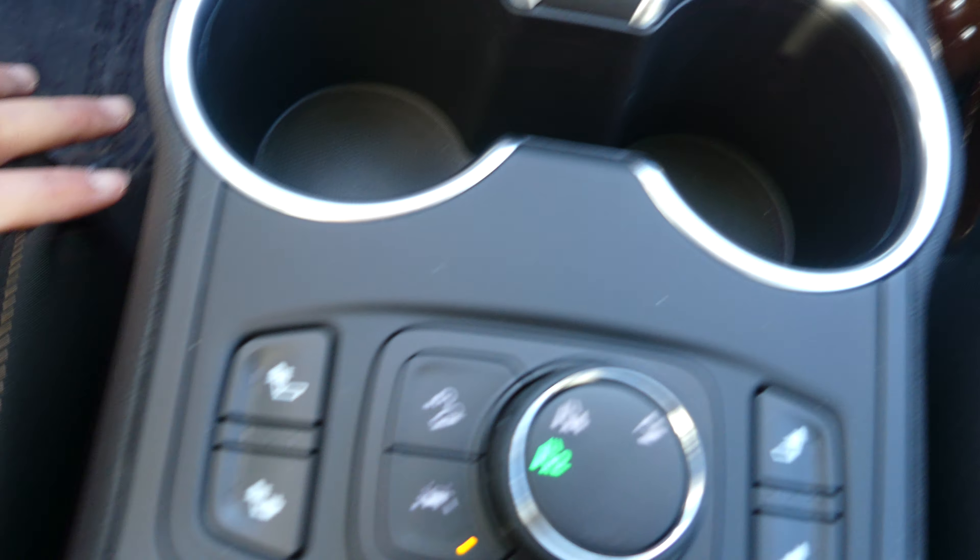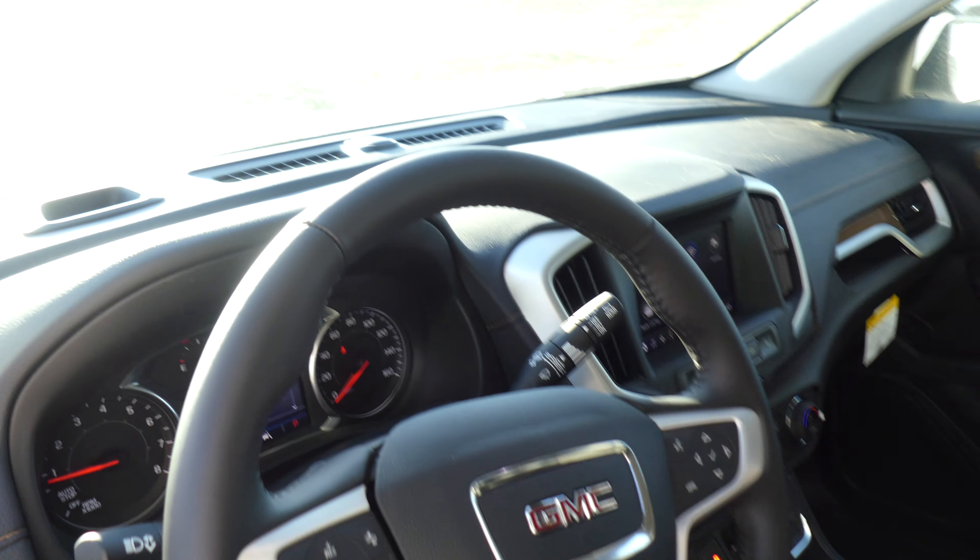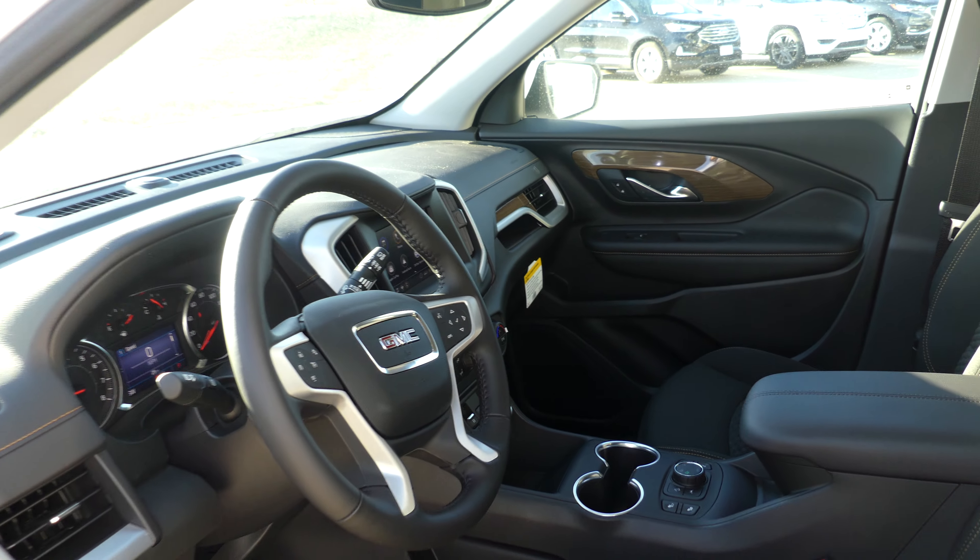USB ports, auxiliary plug-in, driver condition settings, one-touch keyless ignition, and a beautiful leather-wrapped steering wheel which features cruise control settings and hands-free calling and audio.